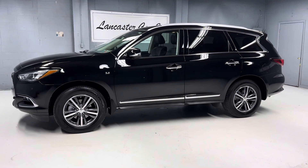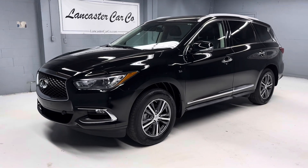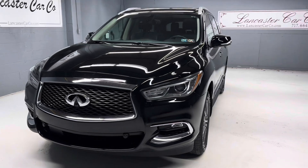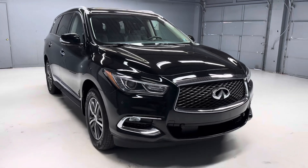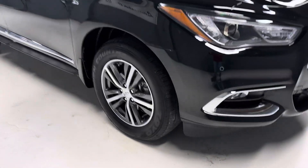We just traded this 2019 Infiniti QX60 Luxury Edition. It was a two-owner with a clean Carfax and still under Infiniti's factory powertrain warranty. It was just Pennsylvania State Safety inspected and serviced. We do have both keys for the vehicle.